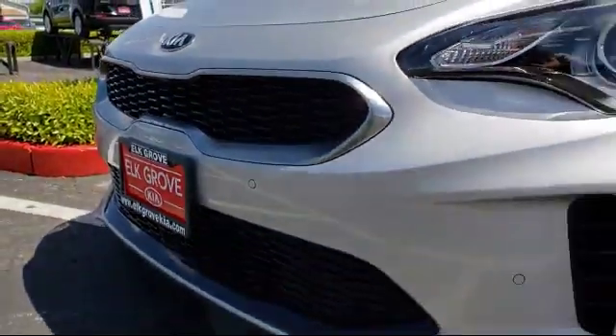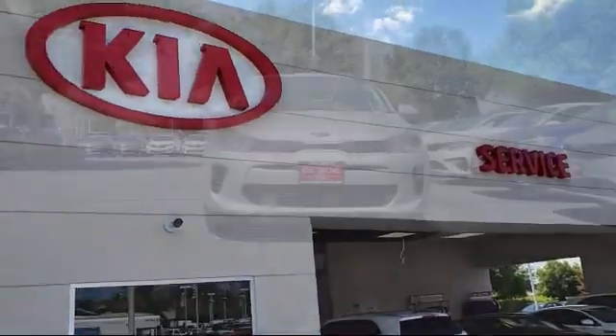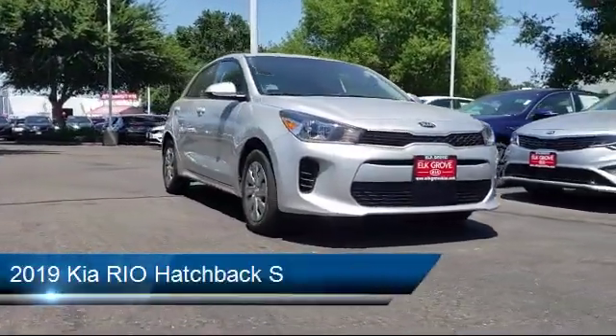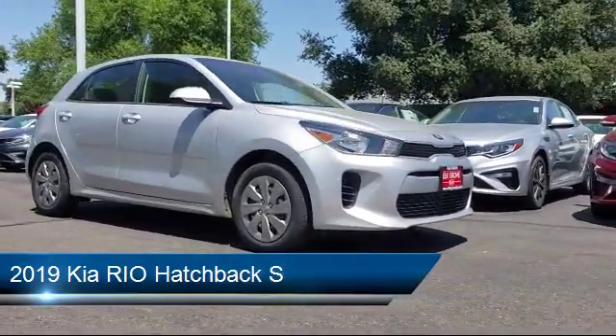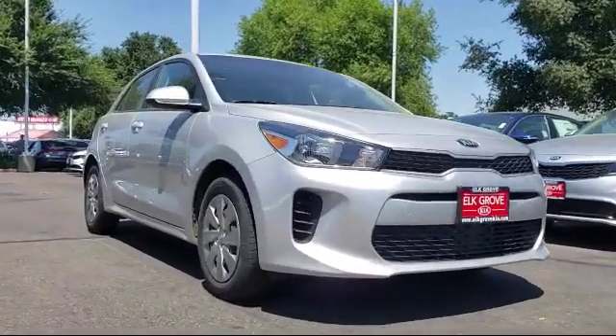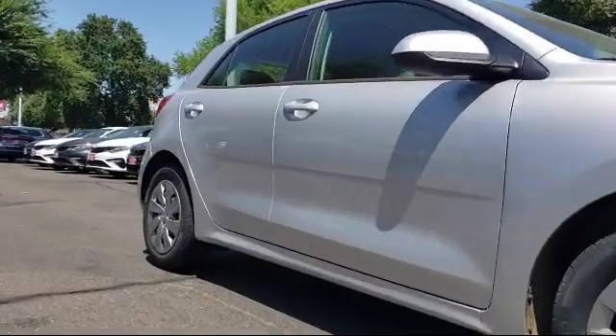Welcome to Elk Grove Kia and here's a look at another great vehicle from our inventory. It comes equipped with tire pressure monitoring system, rear spoiler, parking sensors, keyless entry, Bluetooth smartphone integration, rear view camera, air conditioning, traction control, six speaker audio system, and power windows.